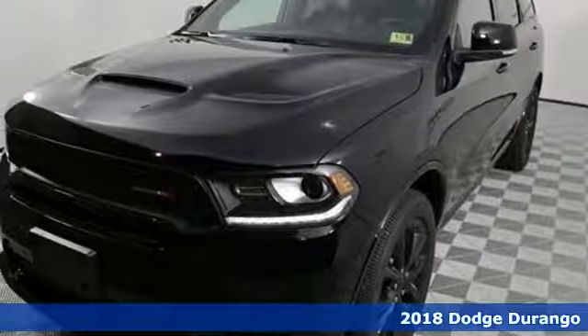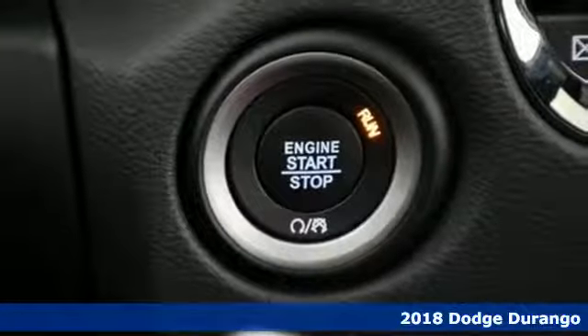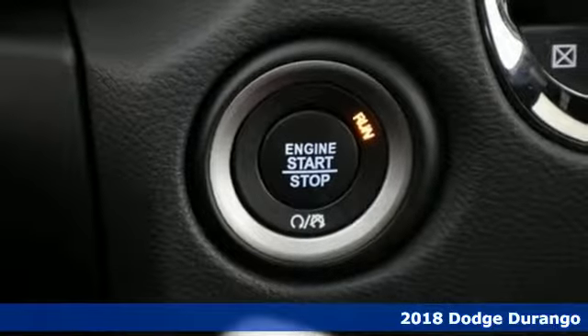It's a 2018 Dodge Durango. It has the same rugged attitude, but with more standard goodies and pump-friendly performance.